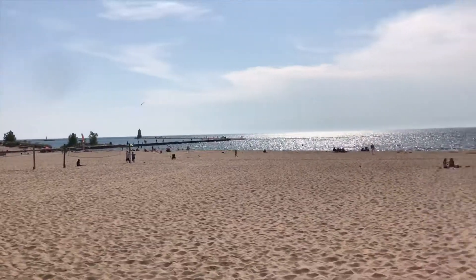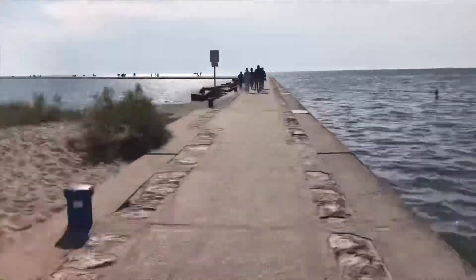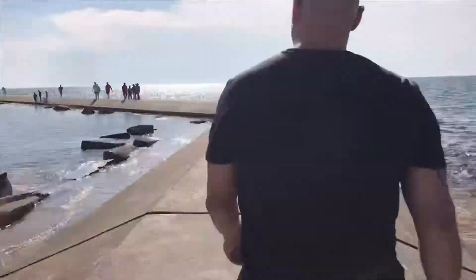We're here at the beach, and over there is the lighthouse. There's the lake right there. Let's go do it!